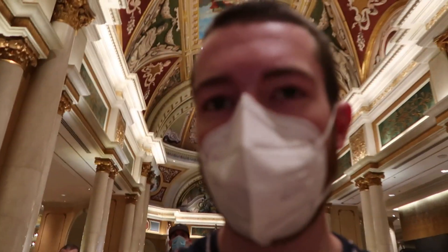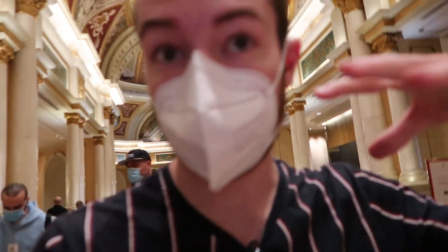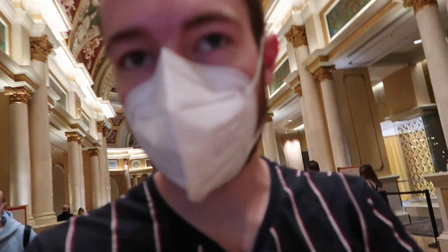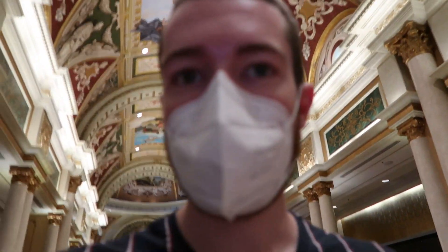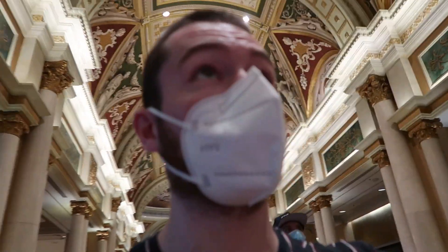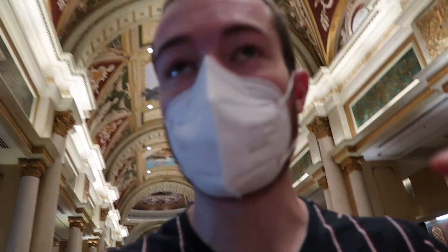We are currently walking through the hallways to the lobby of the Venetian. These hotels are so amazing inside — it's not like a normal lobby. It's just the best architecture and everything in here. Look at the floors too.